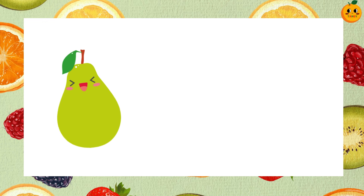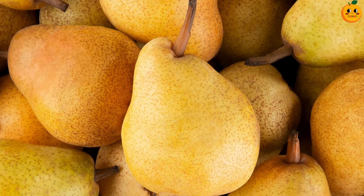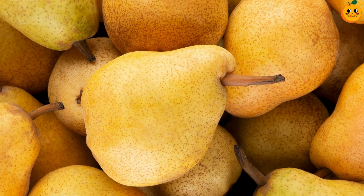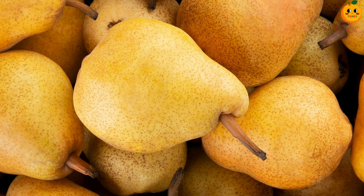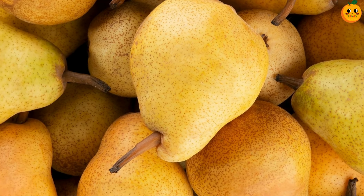Now guess this one. It's a pear. Pears are sweet and soft. They have a wide bottom and a narrow top. They can be green, yellow or brown.